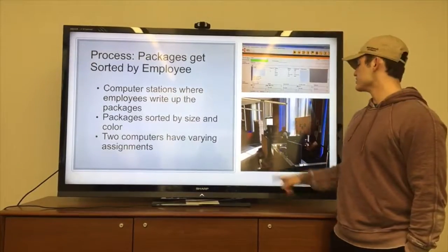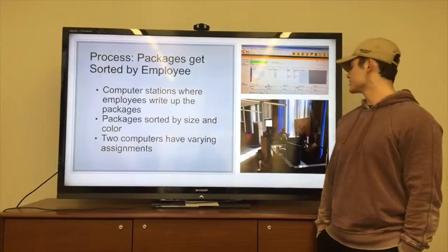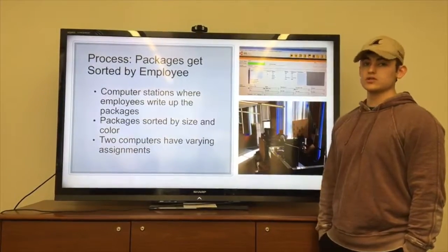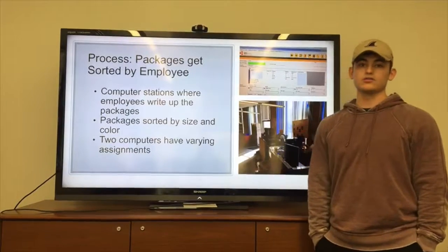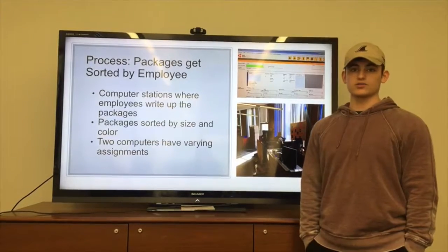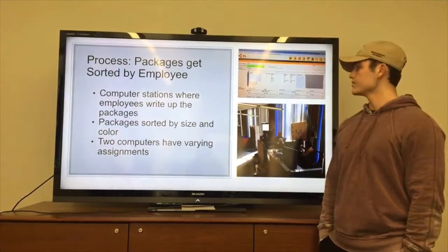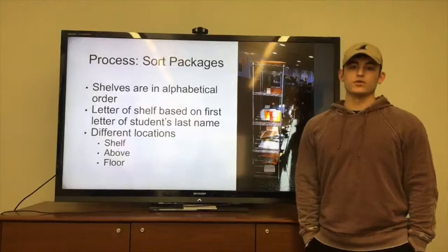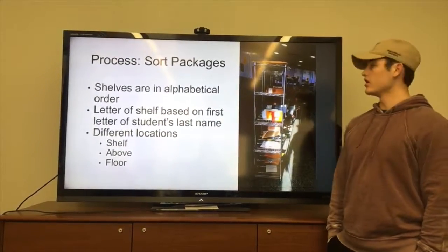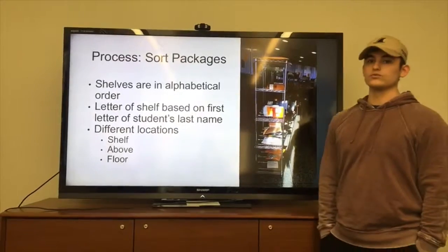It's important to know that these two stations serve different functions. The one closest to the door writes up packages at all times and that's all it does, whereas the other station is used either as a dispersion station or as a write-up station. Typically at the beginning of the year when packages come in more frequently due to textbooks and everyone returning to school, both will be writing up packages. In later parts of the year, the closest desk is the only one that processes.